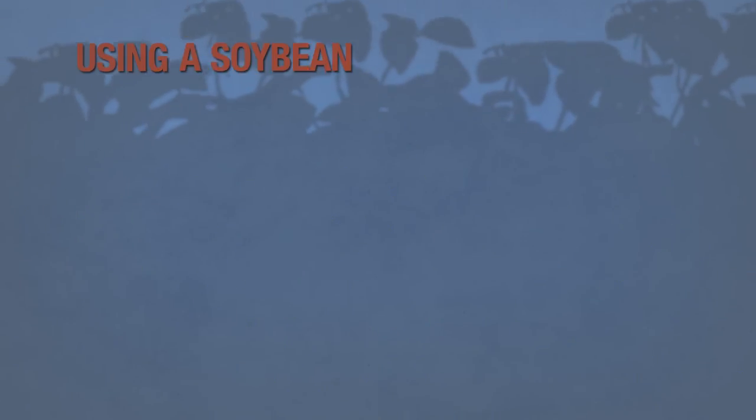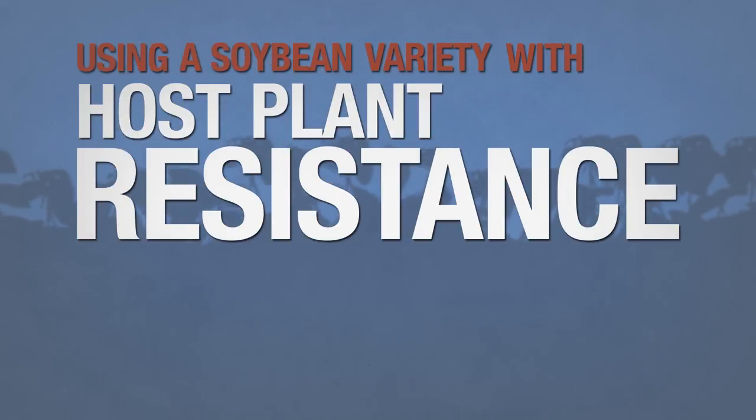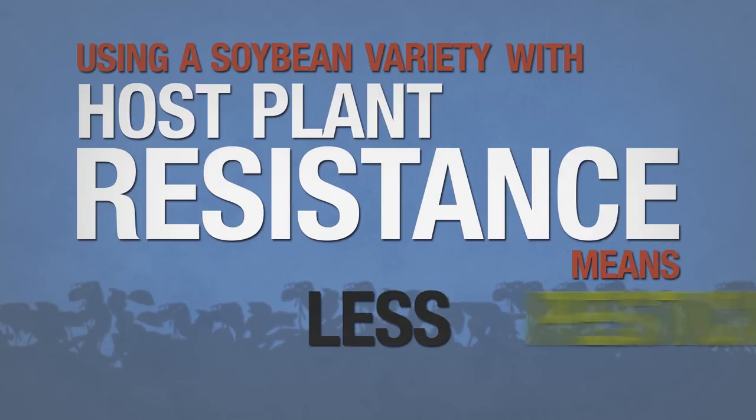But simply put, using a soybean variety with host-plant resistance means fewer aphids on your plants, less need for pesticides, and ultimately yield protection.